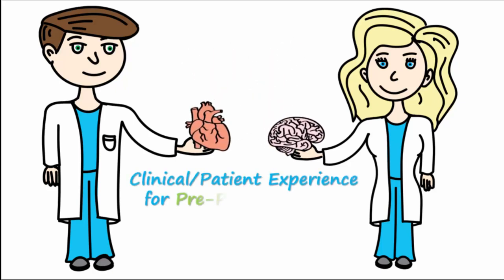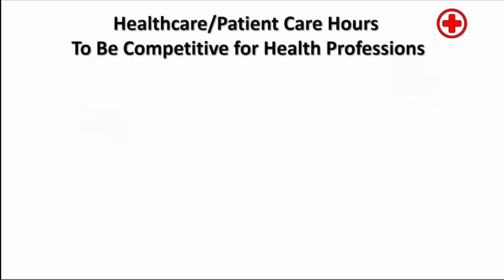Our topic today is clinical experience for pre-PA and pre-med students. To be competitive, especially for PA or medical school, it's important to get quality clinical care experience.